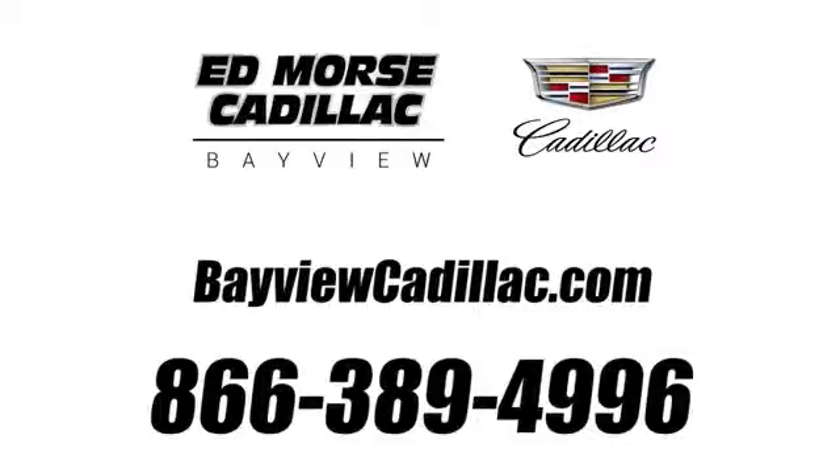Call us today at 1-866-389-4996. For value and for service, it's Ed Morse!